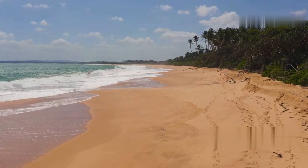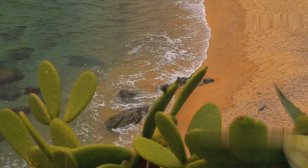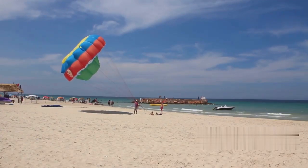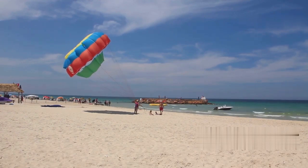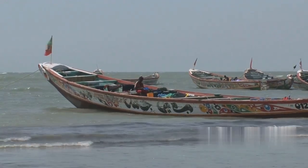Now let's unwind at Kotu and Kololi Beach. Kotu Beach is serene and palm-lined, perfect for a relaxing day by the sea. For a bit more action, head to Kololi Beach, known for its resorts, restaurants and water sports like jet skiing and parasailing. Don't forget to visit Tanji Fishing Village nearby for a glimpse into local fishing practices.